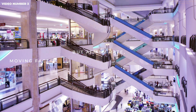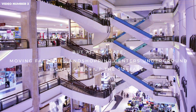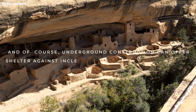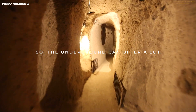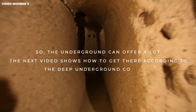What those are may be a matter of personal opinion, but at any rate, moving factories and shopping centers underground would clear up the surface. And of course, underground construction can offer shelter against inclement weather and other hazards, as was done in the ancient past. So, the underground can offer a lot. The next video shows how to get there according to the deep underground concept.